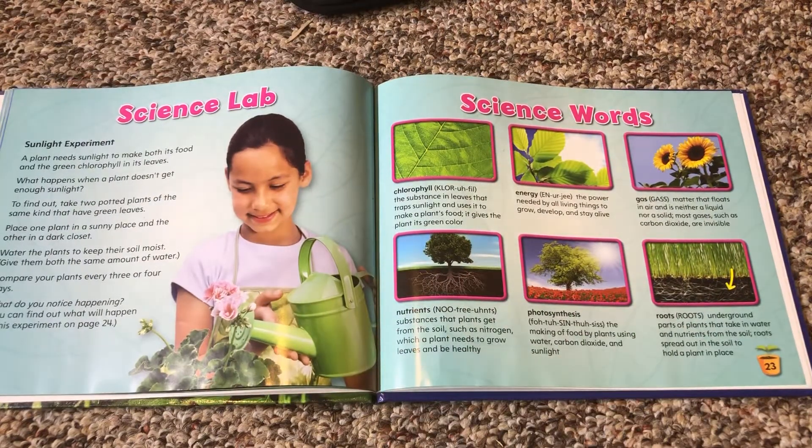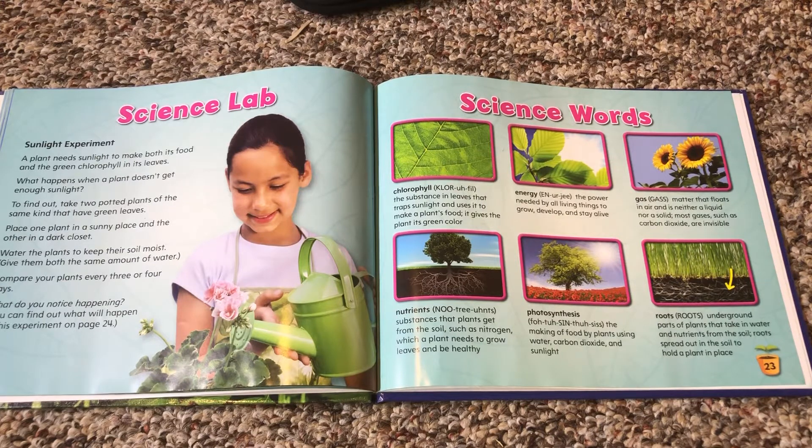Here's a science experiment you can try. A plant needs sunlight to make both its food and green chlorophyll in its leaves. What happens when a plant doesn't get enough sunlight? To find out, take two potted plants of the same kind that have green leaves. Place one plant in a sunny place and the other in a dark closet. Water the plants to keep their soil moist, giving them both the same amount of water. Compare your plants every three or four days. What do you notice happening?